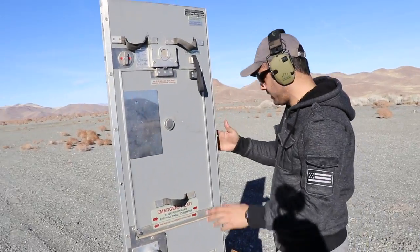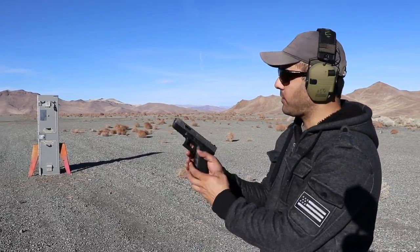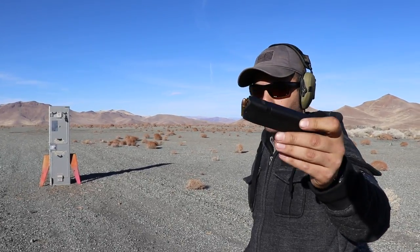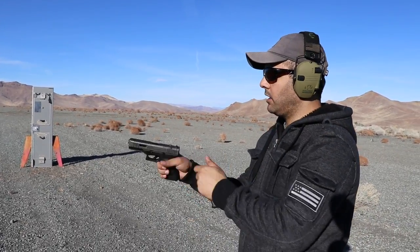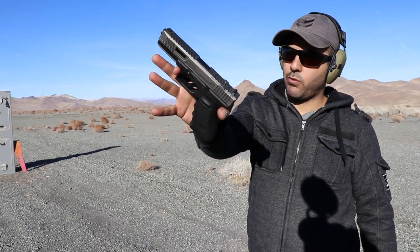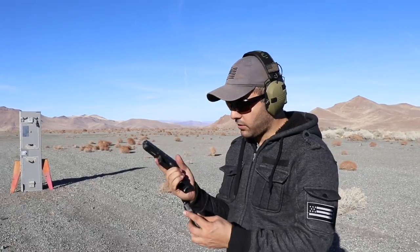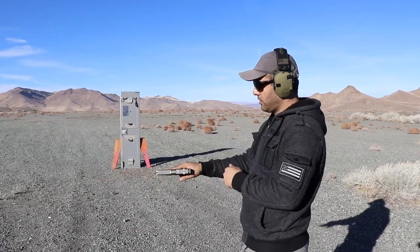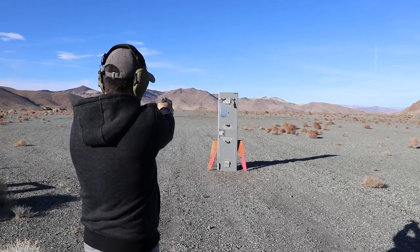For this next test we're going to do the 115-grain full metal jacket. These are nothing fancy — this is the most commonly used round, nine millimeter, and we're using a Glock 17 with custom slide work done by Dynamic Weapon Solutions. Let's shoot it center by the door.